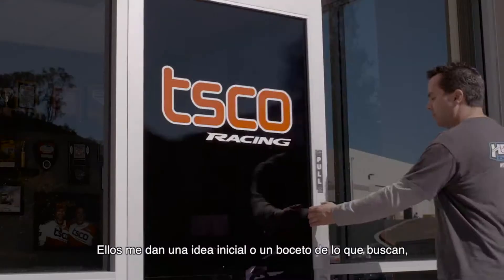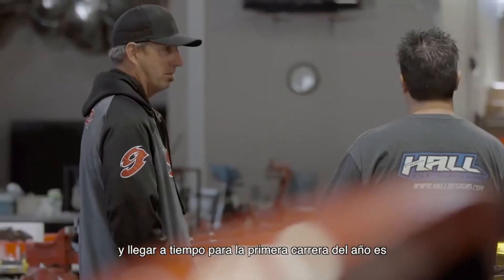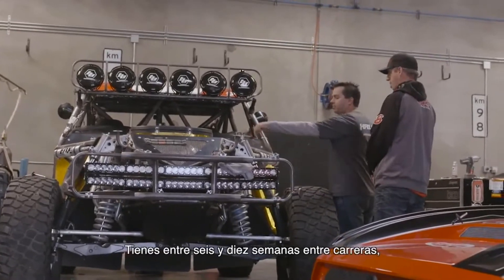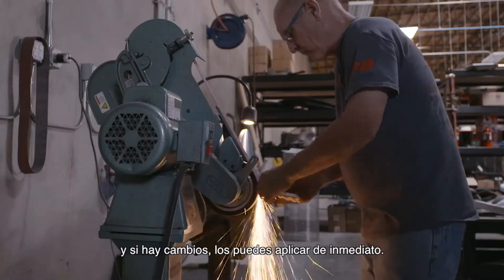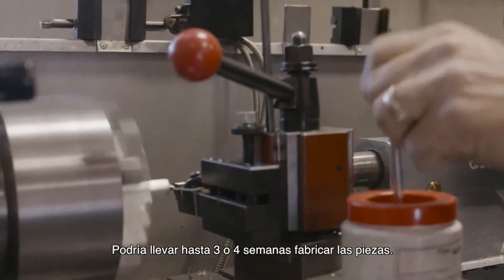Clients will give me a rough idea or outline of what they're looking for, and meeting the deadline for the first race of the year is your number one goal. You have anywhere from six to ten weeks between racing events, and if there are revision changes, you need those done immediately. It could take up to three to four weeks to fabricate the components themselves.